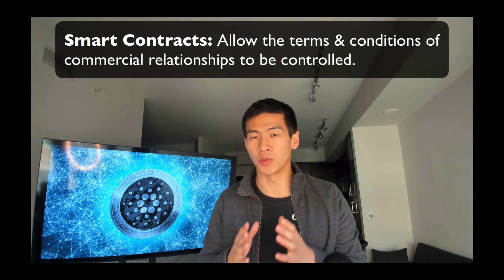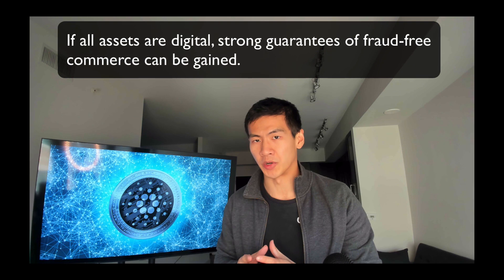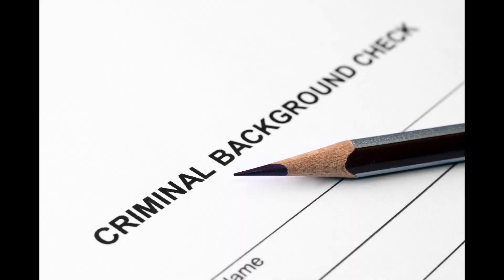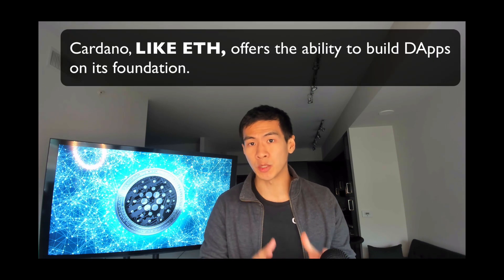Let's talk about the innovations of Cardano. Some innovations include smart contracts, which will allow the terms and conditions of commercial relationships to be controlled — expected in Q1 2021. The idea is that if all assets are digital, we can have strong guarantees of fraud-free commerce. Cardano will also allow for a global reputation system, enabling lower-cost regulated activities — think of it like background checks that you can just look up in the system rather than paying for millions of individual checks.